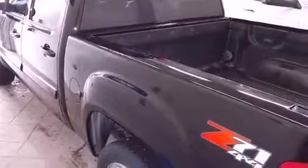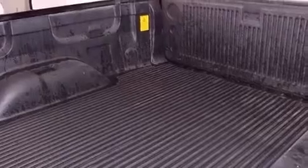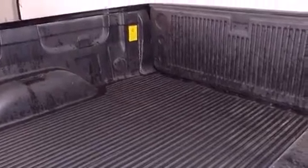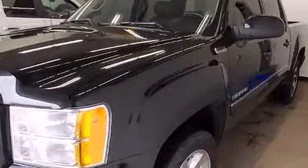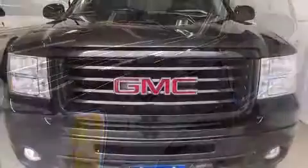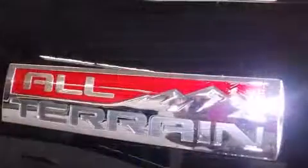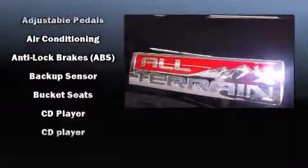Four-wheel drive allows you to go places you've only imagined. Top features include leather upholstery, power front seats, automatic dimming door mirrors, heated seats, fully automatic headlights, turn signal indicator mirrors, a trailer hitch, and much more.